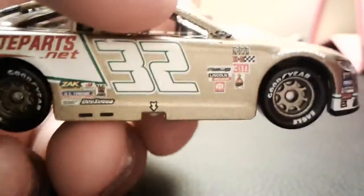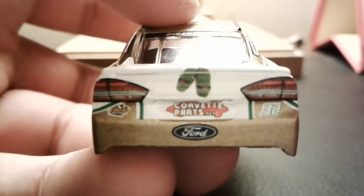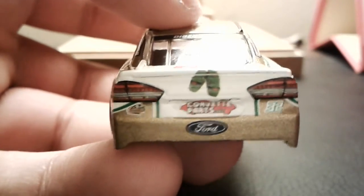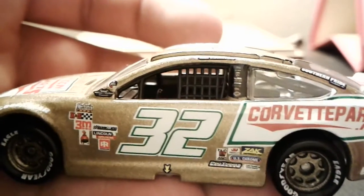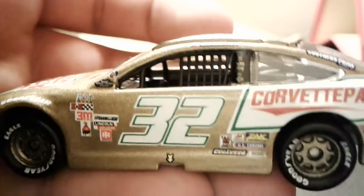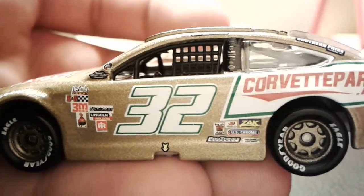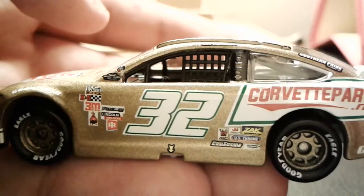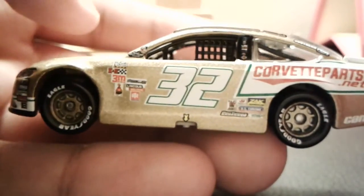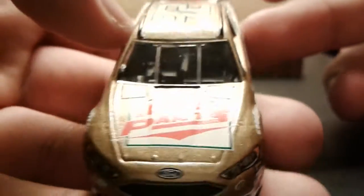This is a very cool throwback to Bobby Allison — this just looks like a nice looking paint scheme. I only have a total of four Darlington throwbacks. I have the Austin Dillon one, Eric Amarola, and also Matt Kenseth's tie throwback one from last year. And the other one — Kayla Joy's Davey Allison throwback.